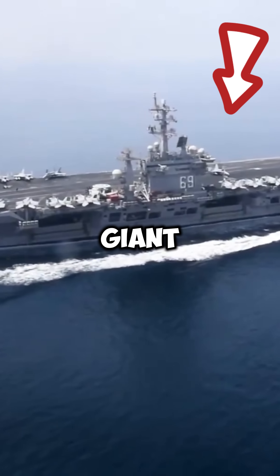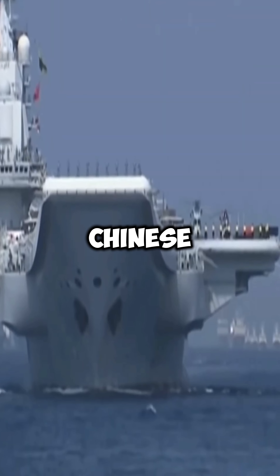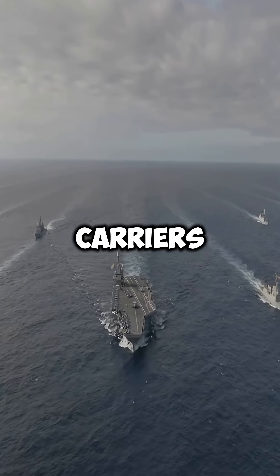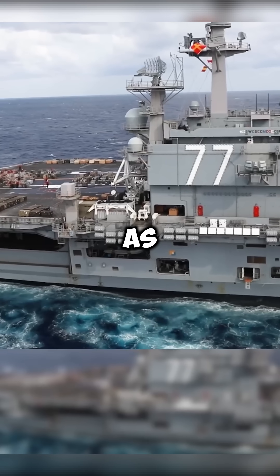Why does this U.S. Navy warship have a giant 69 painted on it? The reason isn't what most people think. Unlike Chinese and Russian aircraft carriers, which are usually identified by their names, the U.S. Navy came up with a unique system. Instead of just naming their carriers, they also assign each one a massive identification number, known as a hull number.